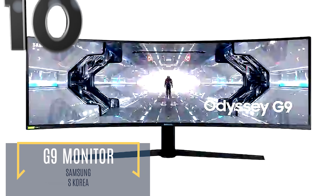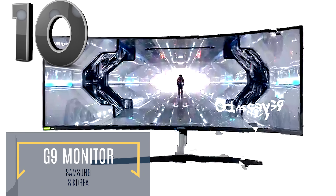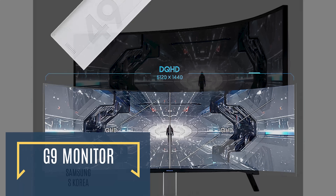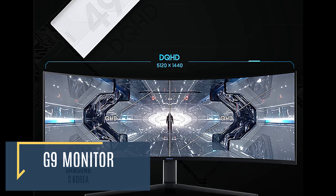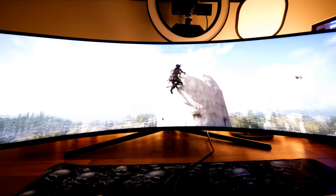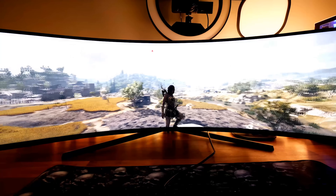Samsung's latest desktop monitor is sure to fulfill any of your gaming, programming, or working needs. Sporting an ultra-wide 49-inch screen at 5120x1440 resolution, the G9's flagship feature is its 1000R curved screen.